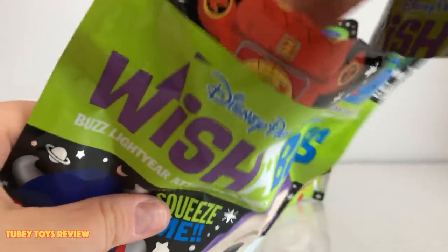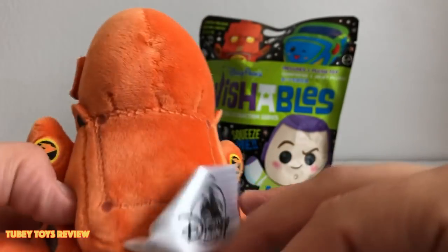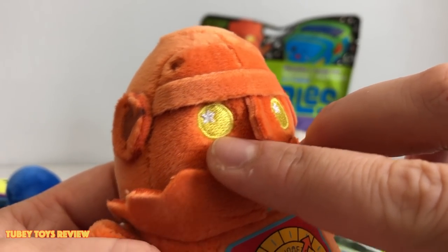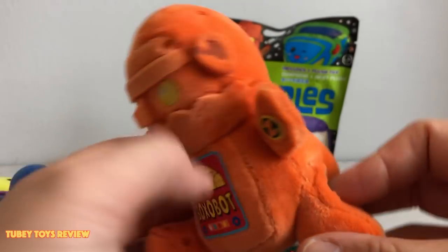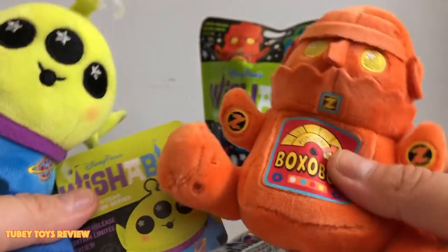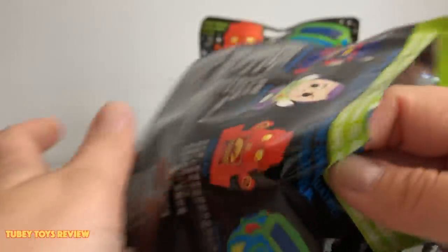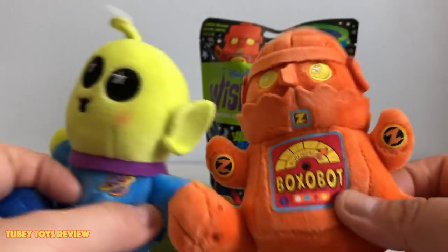Oh my gosh, we got Boxobot — that's super cool! This looks awesome. There are some decals, embroidered eyes, and there's the star in the eyes again. Really nicely made too — I think they're definitely worth $9.99. You don't get the tag on the ones that come in the blind bag, so removing the tag isn't an issue. Let's check inside the bag — there's nothing inside, just the plush itself.